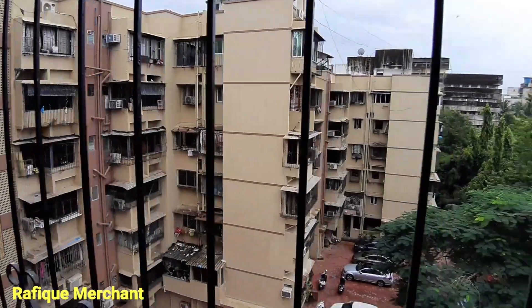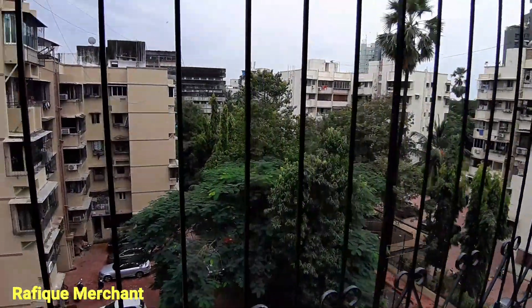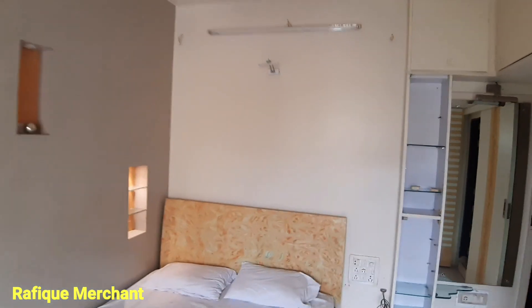Birds flying around. Mangalo Kid Society, Yari Road. New properties every day on my YouTube channel. If you want to rent or sell, call me. Cheers.